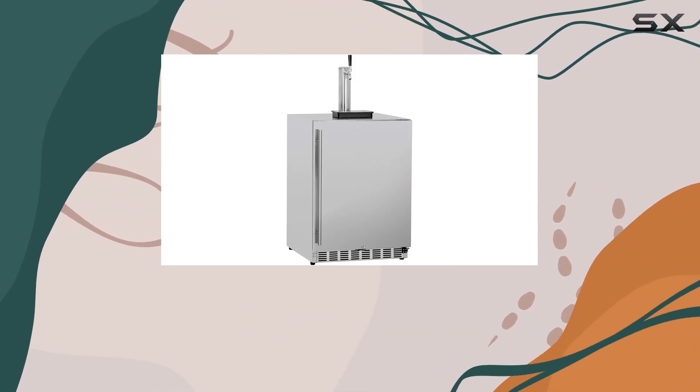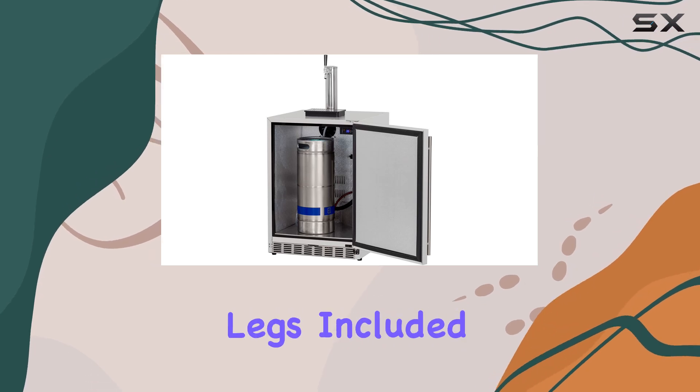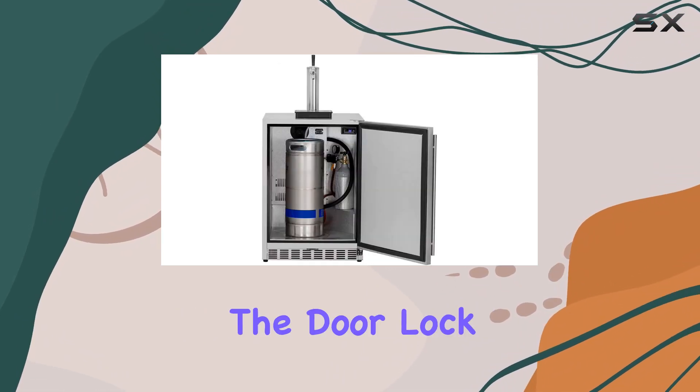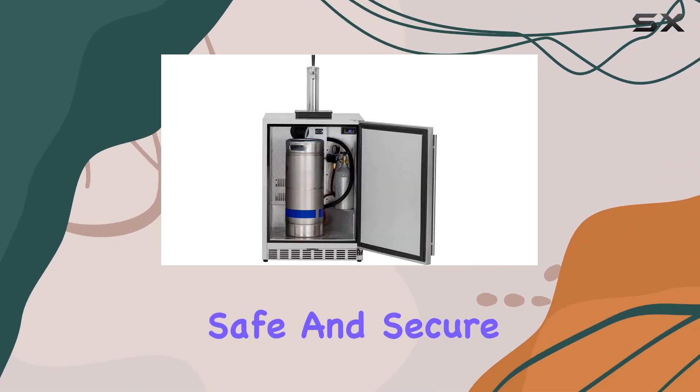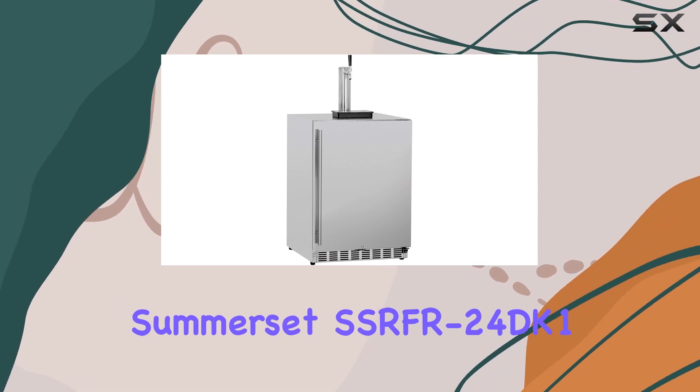Installation is a breeze thanks to the front venting design, allowing for a flush installation against any surface. Plus, with leveling legs included, you can ensure stability on any patio surface. For added security, the door lock feature keeps your beverages safe and secure.